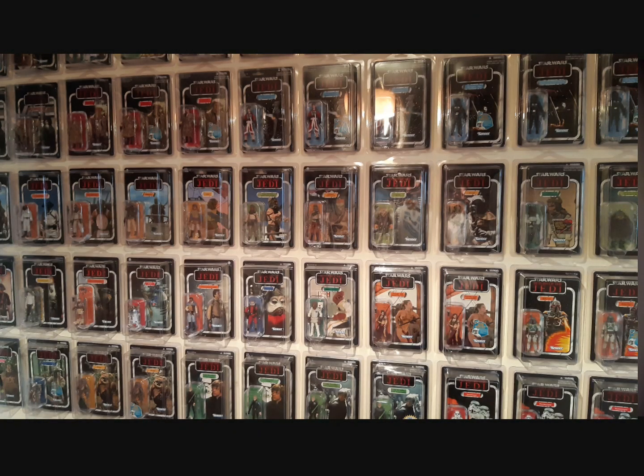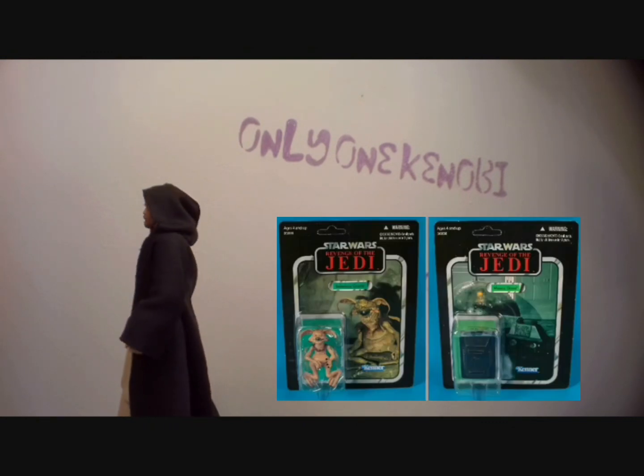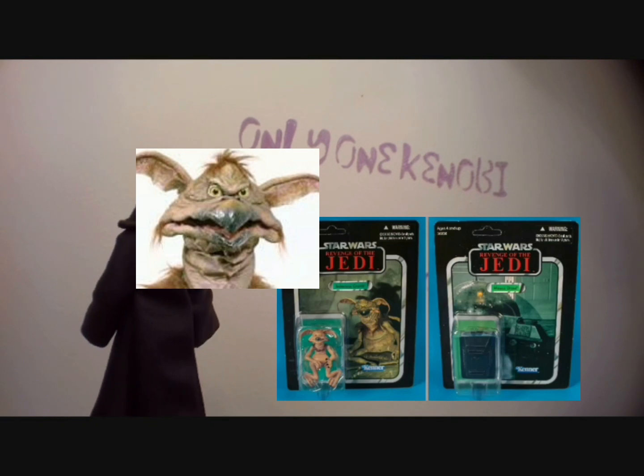Because there's only two of them, they're just a bit of an oddity in the vintage collection — and an expensive one at that. Even though they're pretty cool and quirky, you know? I love Salacious Crumb; the Mouse Droid's pretty cool too.